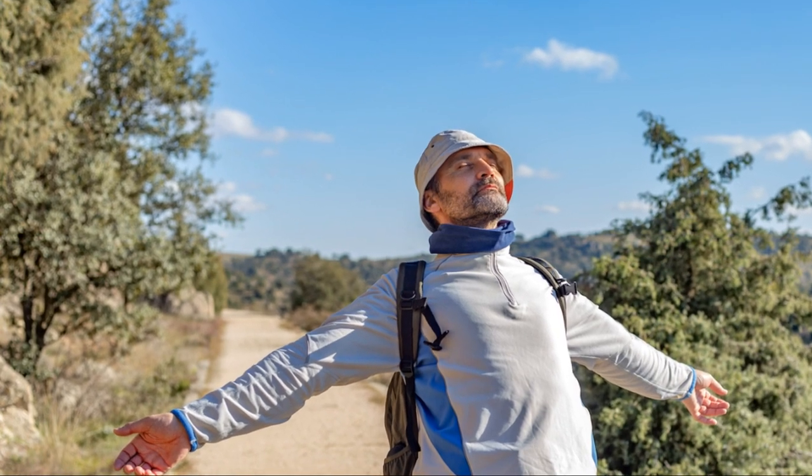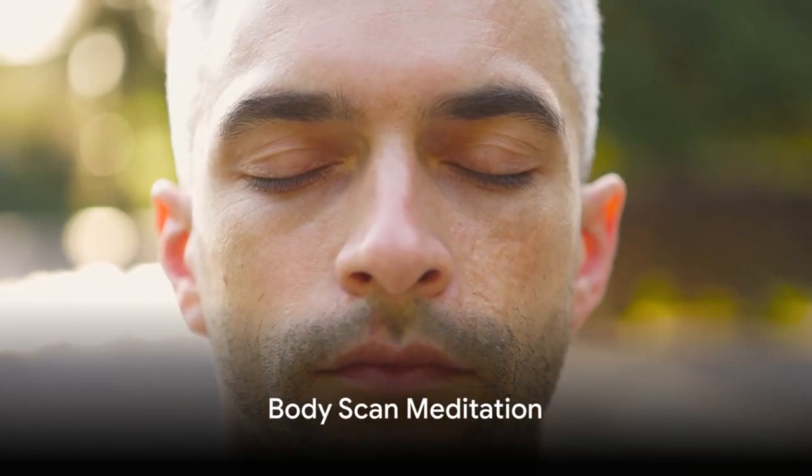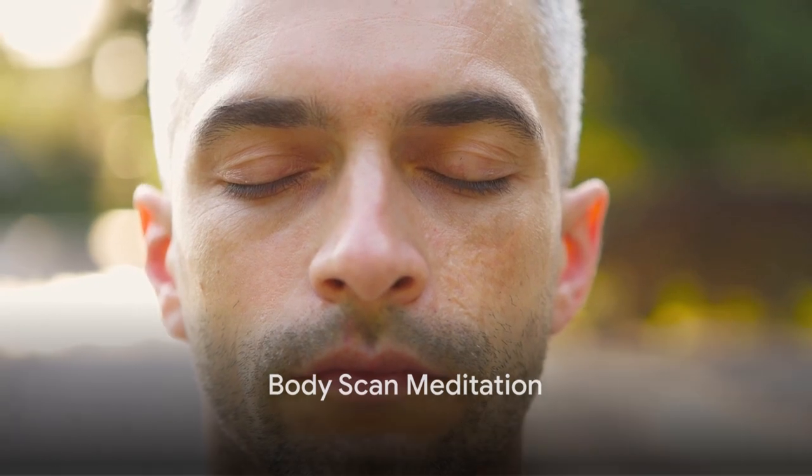Now let's shift our focus to our bodies. Imagine you are a gentle ray of sunlight slowly making its way across the landscape of your body. Begin at the crown of your head. Feel the warmth of the sunlight as it touches your skin. Is there any tension there? If so, let it go. Allow the warmth to soothe and relax you.